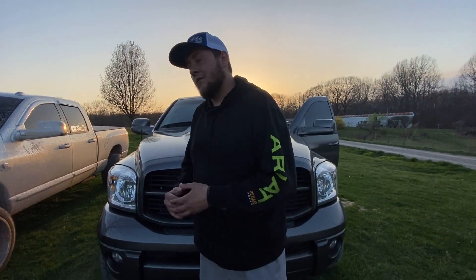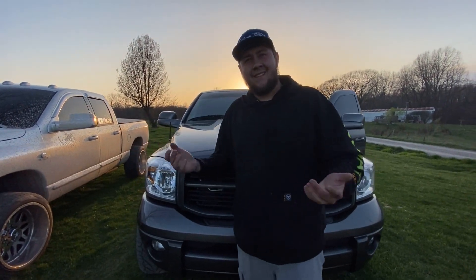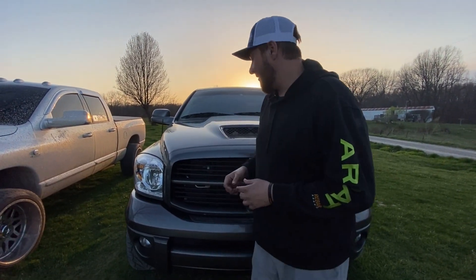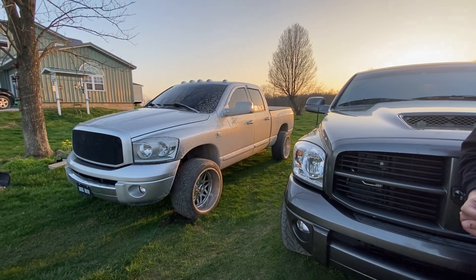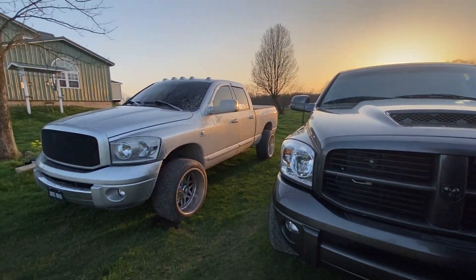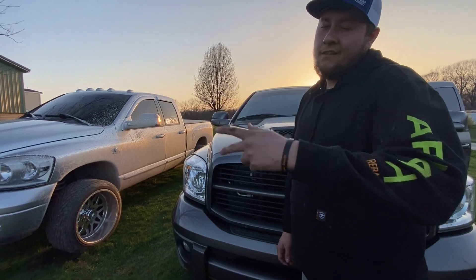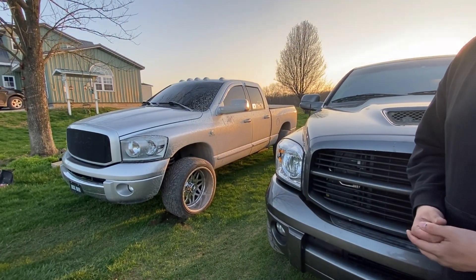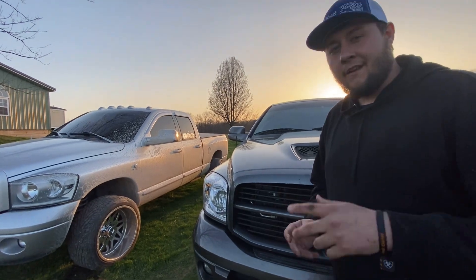Comment down below whether you think we should go ahead and build old Clappy — the old goose here — or if we should stick to the silver one. I don't really name my trucks. Alright, thank you guys for tuning in, I appreciate all the support — subscribe if you haven't already and have a good day.